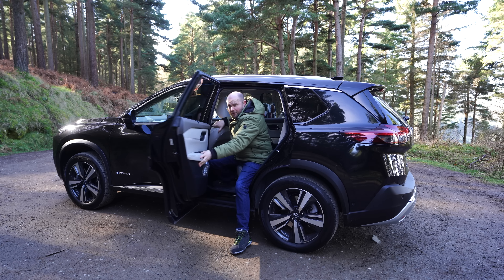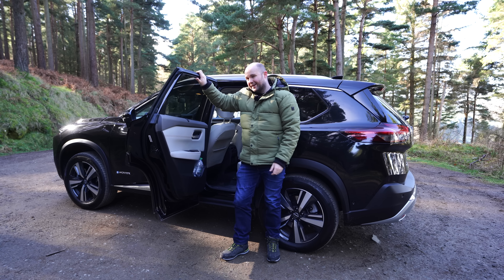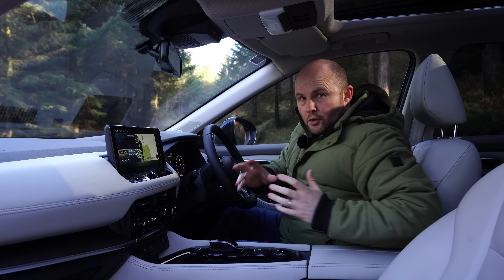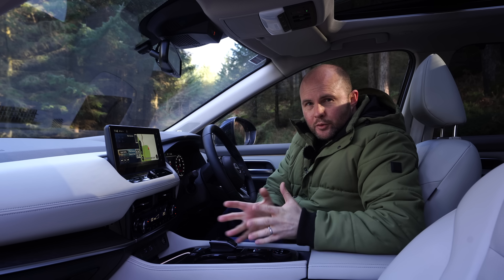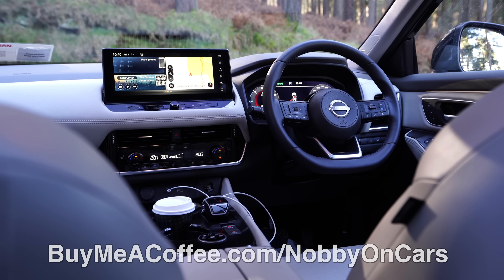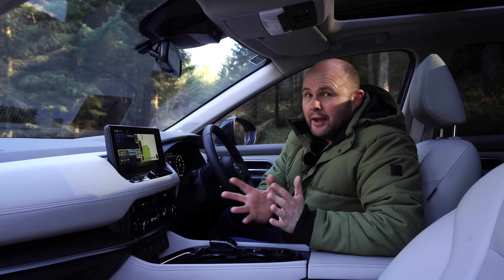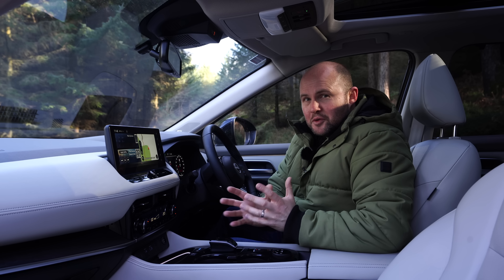Something else the X-Trail borrows from its baby Qashqai sister is that these doors open at a really wide angle — I think it's 85 degrees — making getting pets, kids, boxes, and anything else into the X-Trail quite a bit easier. Here on Nobby on Cars, we are a fully independent YouTube channel. If you want to support with just €5, you can hit up buymeacoffee.com/NobbyOnCars, and it really does help.